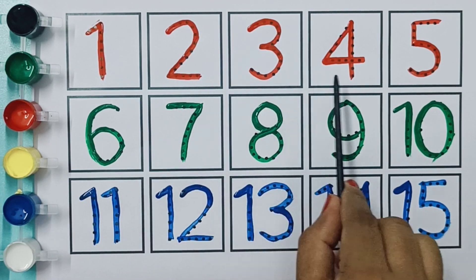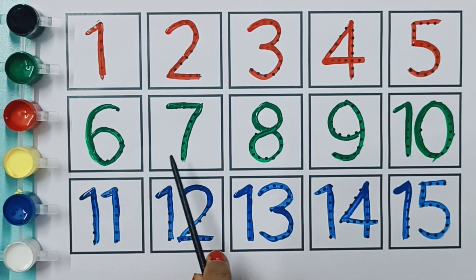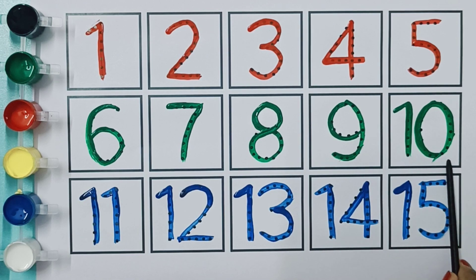One, two, three, four, five, six, seven, eight, nine, ten, eleven, twelve, thirteen, fourteen, fifteen. Thank you.